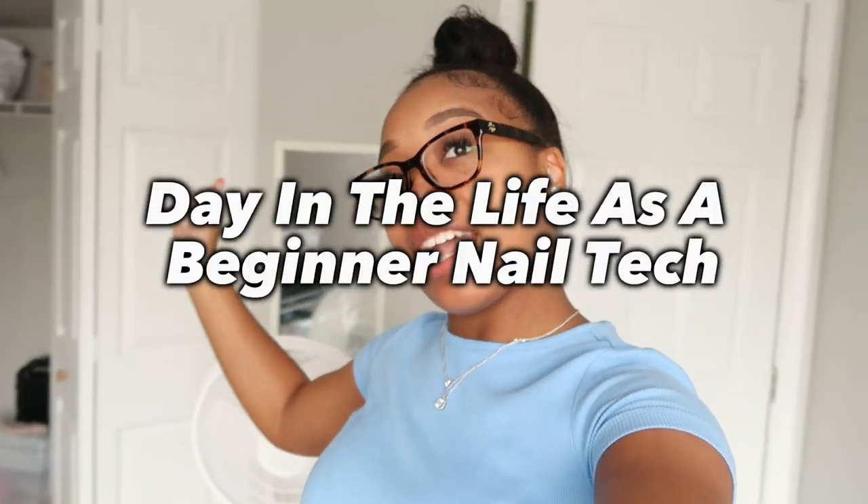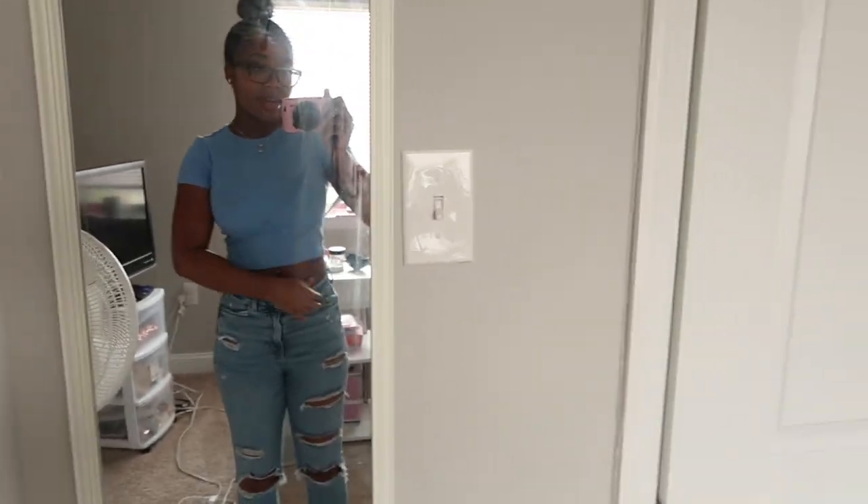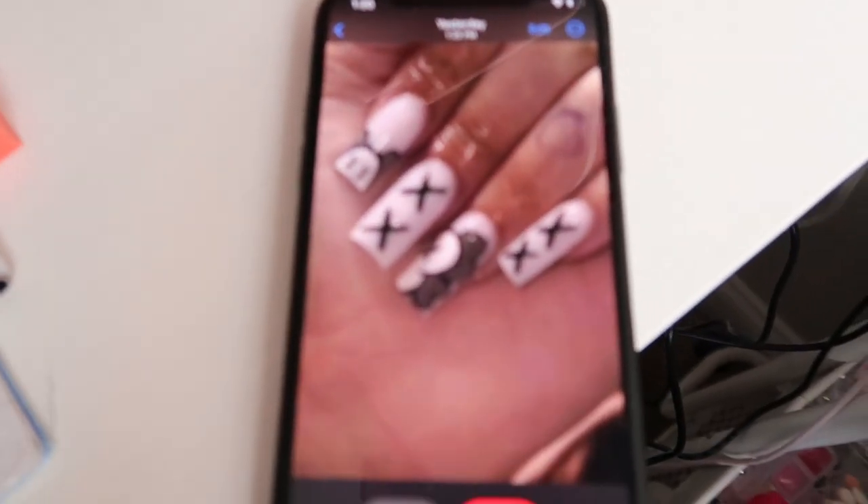Hey guys, it's Courtney. Welcome back to my channel. This video is going to be a day in the life as a beginner nail tech — just one day. It is currently 1:19, I have a client at 1:30. I have on this shirt and some jeans, just house slippers. I have two clients today: one at 1:30 and one at 5:30. Let me show y'all what my 1:30 is getting. I need to finish setting up and plugging stuff in and turning the TV on. I'm about to finish setting up and I'll be back with y'all probably with a montage.